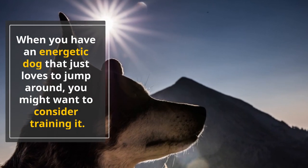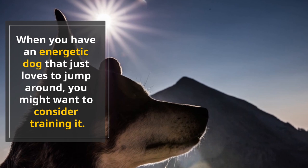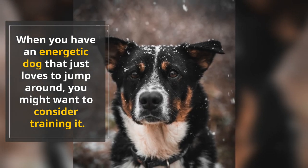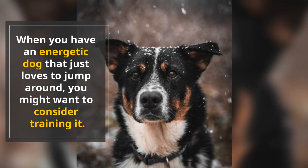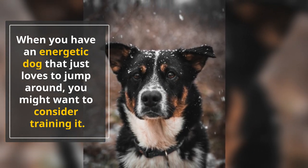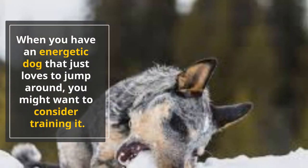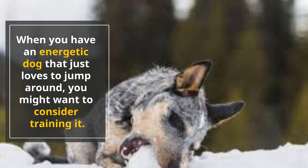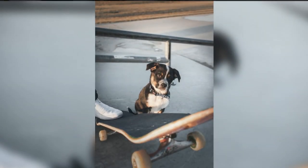When you have an energetic dog that just loves to jump around, you might want to consider training it. While Blue Heelers are intelligent and clever, they can get bored easily. This makes training them very difficult, especially if you're new to it. Simple training programs just won't cut it. It would be much more effective to create a training program that feels more like a game, so that you won't lose your dog's attention.